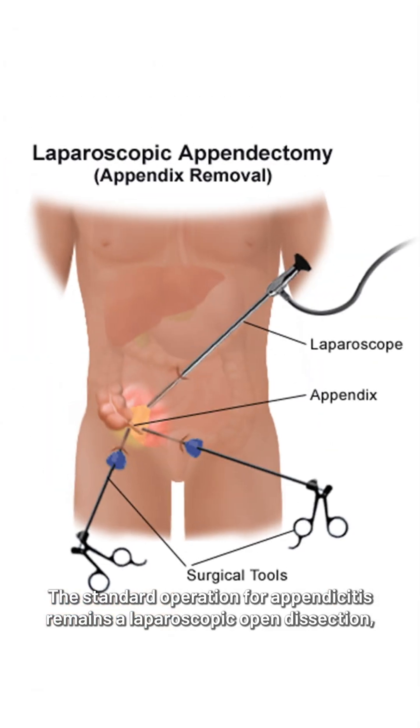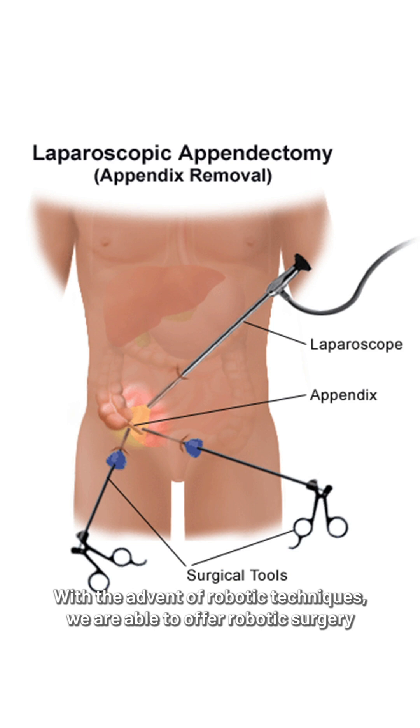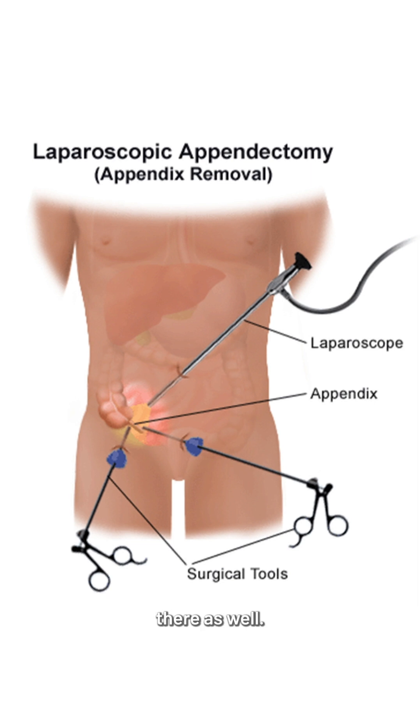The standard operation for appendicitis remains a laparoscopic appendicectomy, in which we remove the entirety of the appendix. With the advent of robotic techniques, we are able to offer robotic surgery there as well.